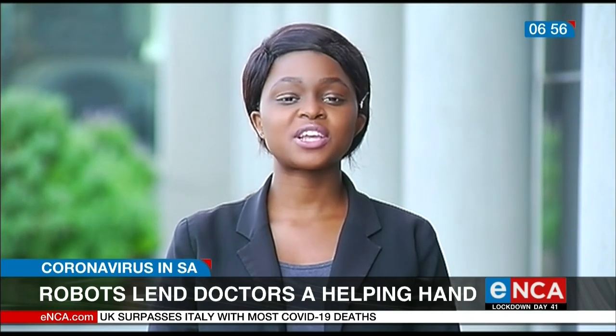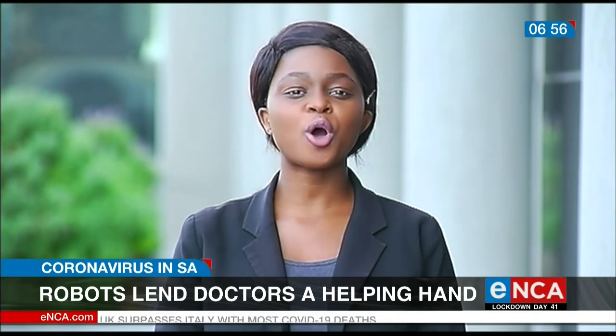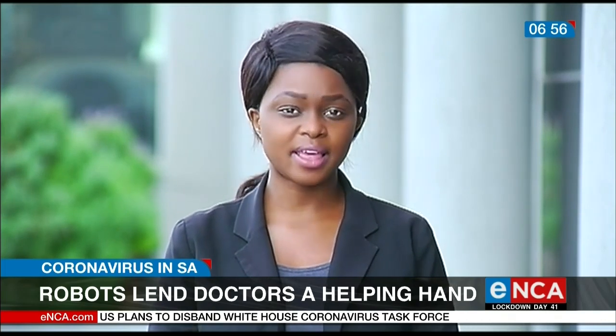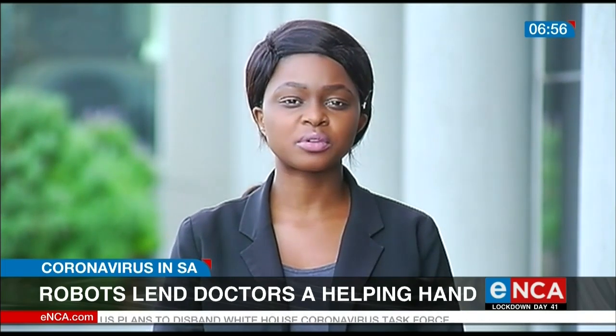The university plans to roll out similar devices for other units at the hospital, but reassures patients that these robots will only be assisting healthcare workers and won't be replacing them. Reporting from Cape Town.